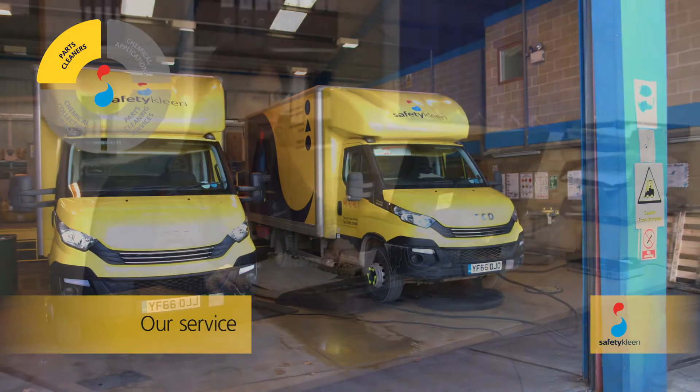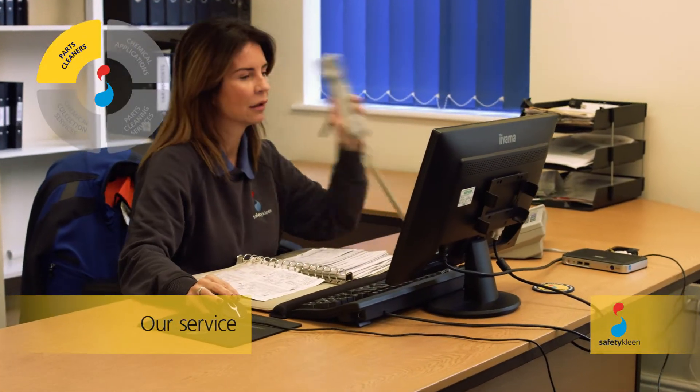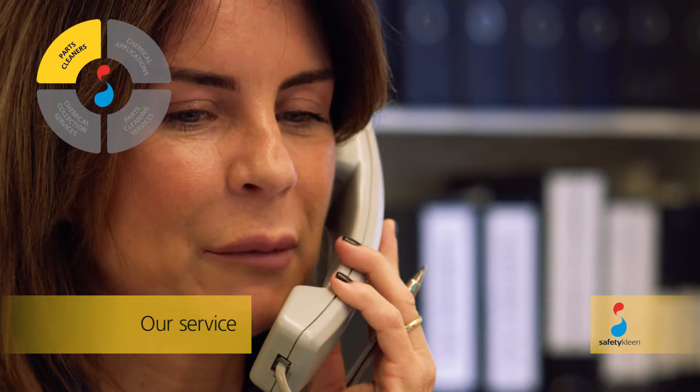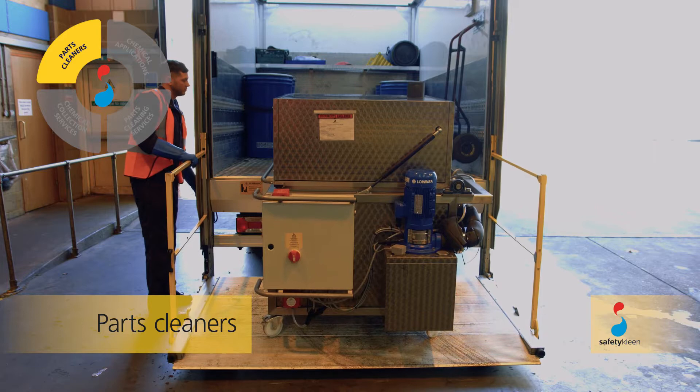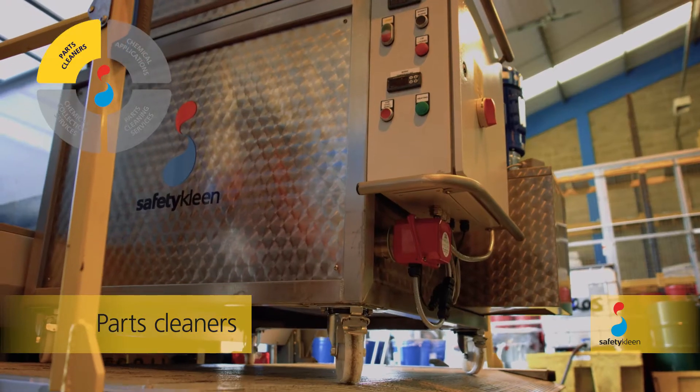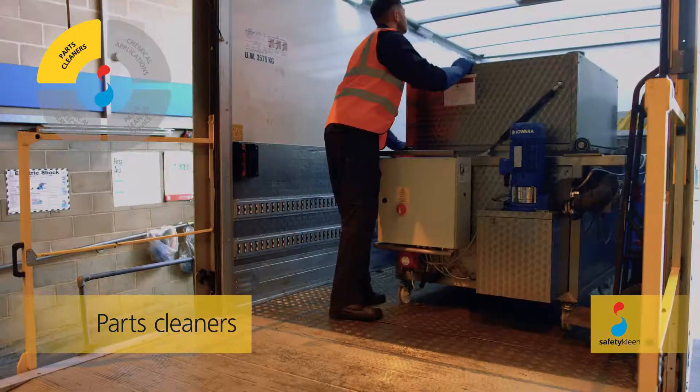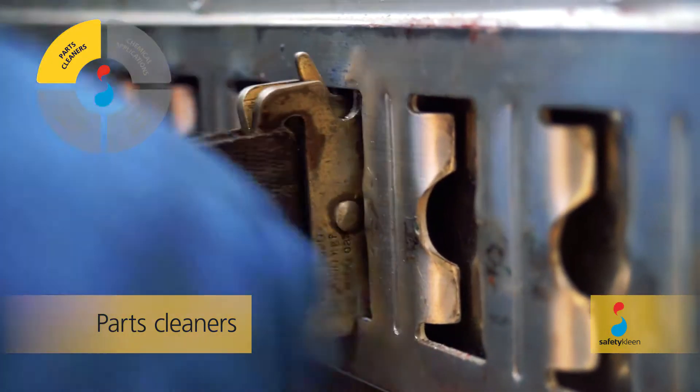Parts cleaners are supplied with SafetyClean's full service, delivered to customers across a wide range of industries, from our network of branches in 14 countries. Our ability to be a responsive local service provider is supported by the backing, expertise and resources of the global market leader.